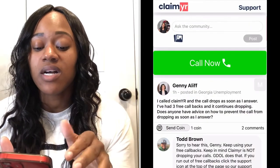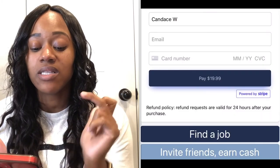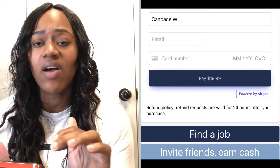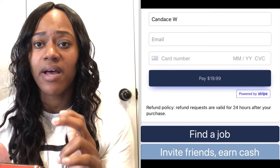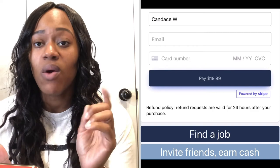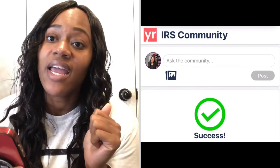So to avoid having to push all those buttons and then get hung up on, let me show you the best way. You want to visit claimer.com. When you go to claimer.com, there's a call now button. You're going to select your community and I'm going to select the IRS. Now I already have an account. I'm going to put in my name and my information. It'll ask for my card number as well. Once I put in my information, it'll say success, and it says leave them about one to two hours and they'll call me back.